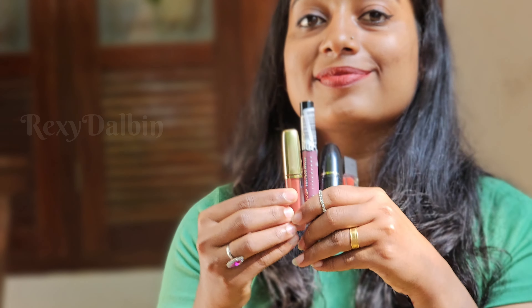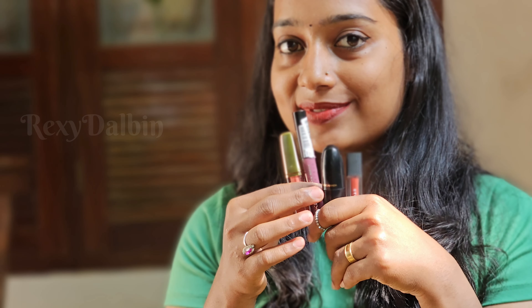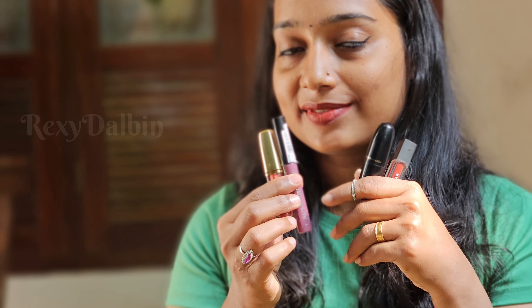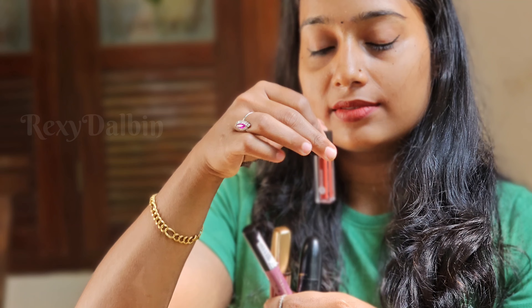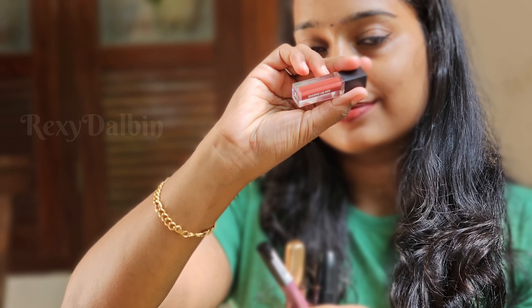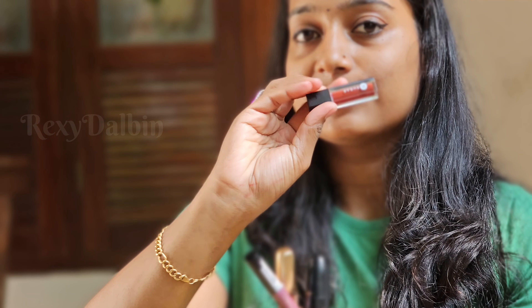These are the dusky skin tone lipsticks. If you have a favorite, please comment below. My personal favorite is the first one — the Faces Canada Comfy Matte Liquid Lipstick.